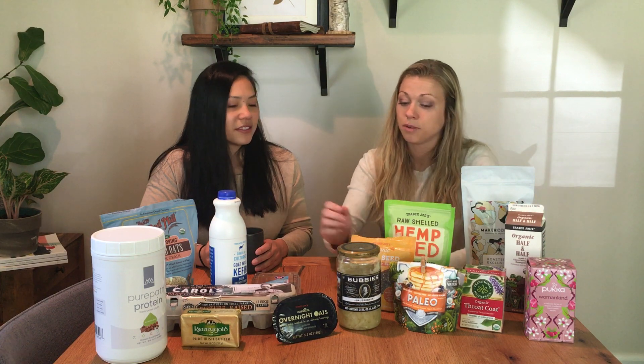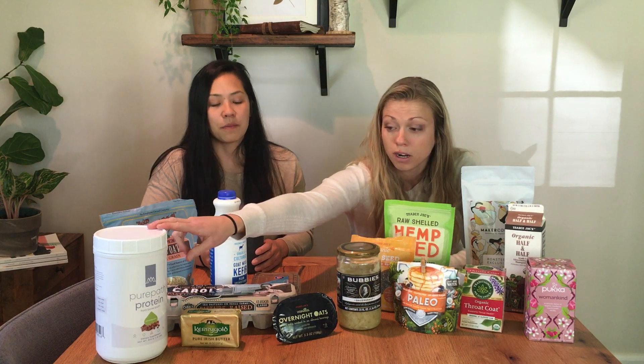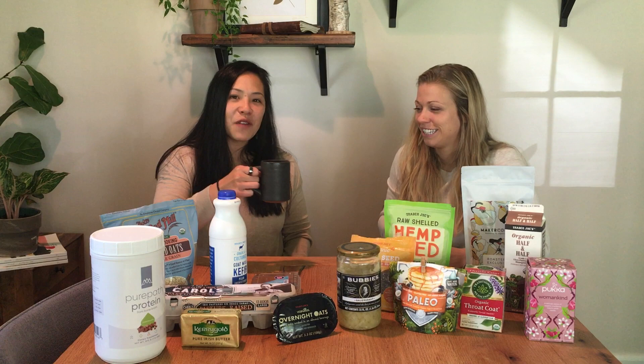The last things we have are healthy options for tea. Traditional Medicinals is a brand we like. Throat Coat is great if you have a sore throat or if you're sick. Pukka — P-U-K-K-A — is also a good brand of tea that's organic and fair trade. And we also have our protein powder, great for making smoothies in the morning for breakfast on the go. Thanks for tuning in with us — see you next time on our Coffee Chat. Cheers!